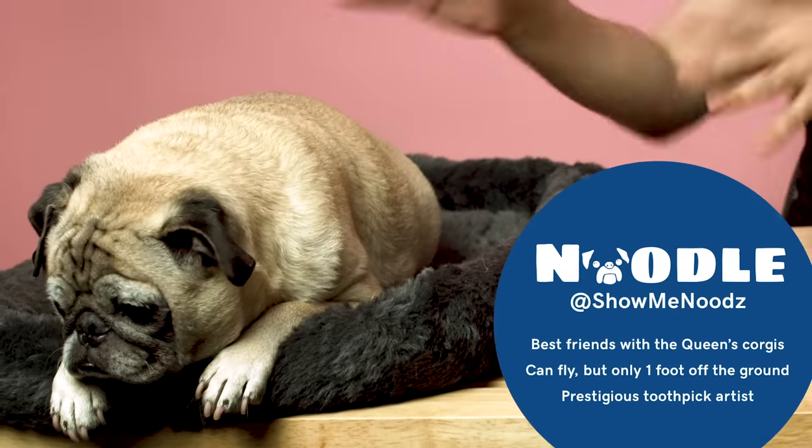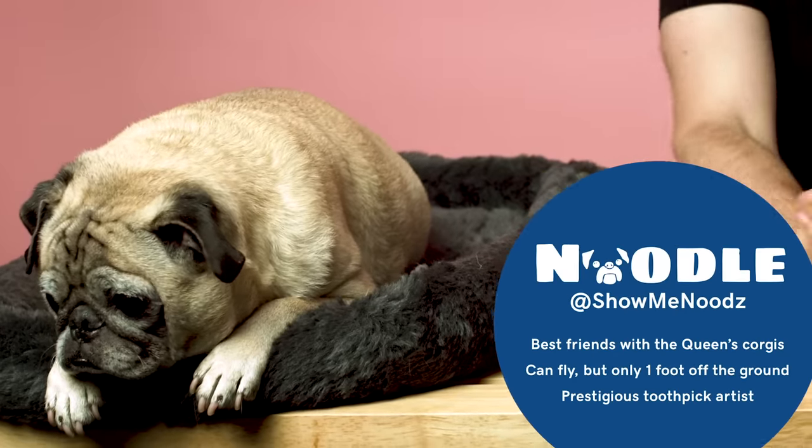Hi everyone, thank you so much for watching. My name is Jonathan, this is Noodle, and this is Tools of the Trade — the show where we find out what items everyday entrepreneurs need to get through their day.